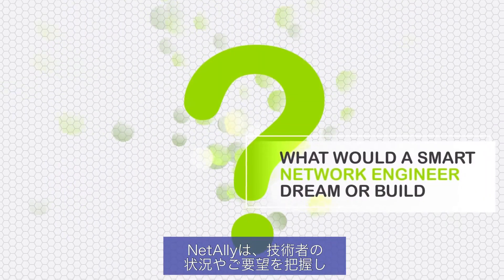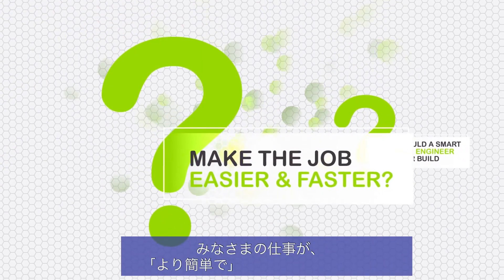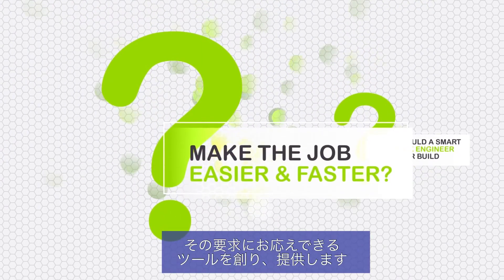Our approach is simple. We ask what would a smart network engineer dream up and build on their own to make their job easier and faster? And then we go build it.